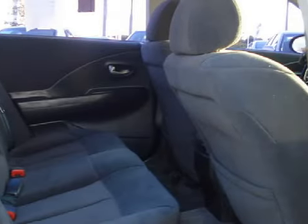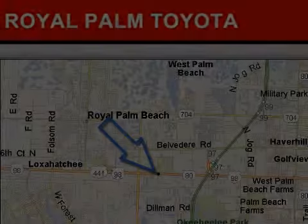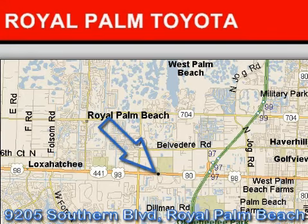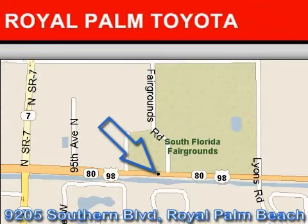Call or come by today to schedule a test drive. Royal Palm Toyota is located at 9205 Southern Boulevard, Royal Palm Beach, Florida. Our goal is to exceed all of your expectations to ensure that you'll return for future visits. We hope to see you soon!